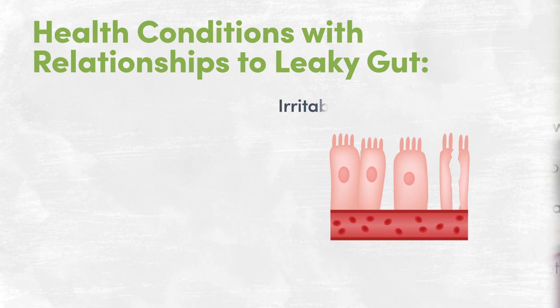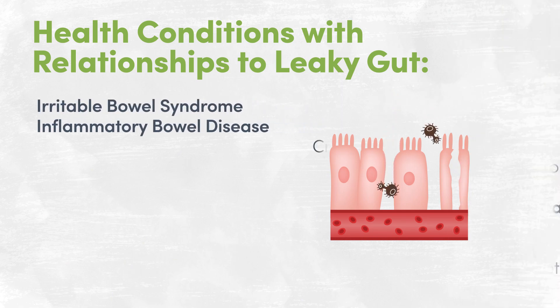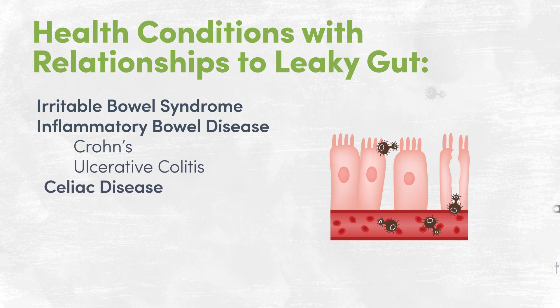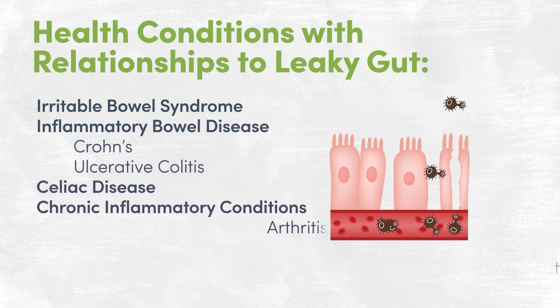While leaky gut syndrome is well known in the naturopathic and integrative medical field, the condition has yet to be recognized in conventional practice and you are still unlikely to hear the term used in your MD's office. However, we are now seeing new research emerging indicating a relationship between increased intestinal permeability and a number of health conditions. These include irritable bowel syndrome, inflammatory bowel diseases such as Crohn's disease and ulcerative colitis, celiac disease, chronic inflammatory conditions like arthritis, obesity, and type 1 diabetes.